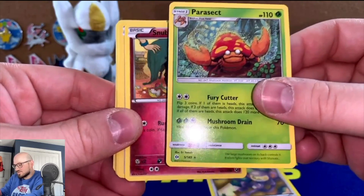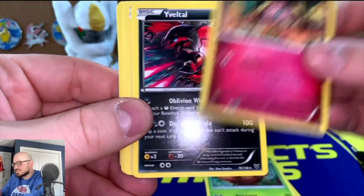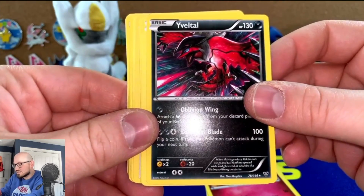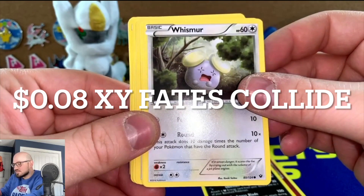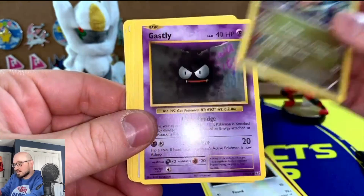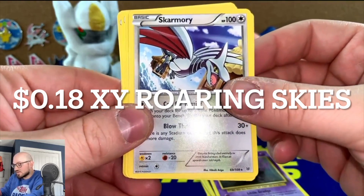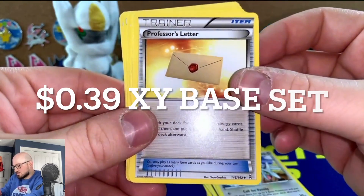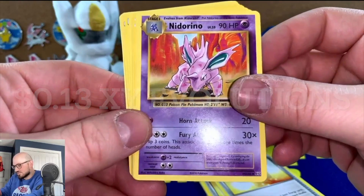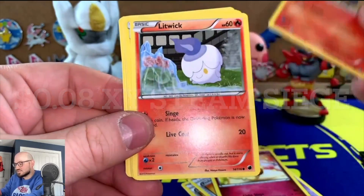Finally some Pokémon — here was a Steam Siege Ambipom. We finally got a rare but it's a Sun and Moon Parasect. A 2016 Snubbull, a Yveltal rare from 2014 — alright, I'll take that. Looks like a Black and White era set. We have a Whismur, a Druddigon, another star rare. XY Evolutions Gastly, Skarmory rare non-holo, a Professor's Letter — another Professor's Letter. They were really generous with the Professor's Letters.